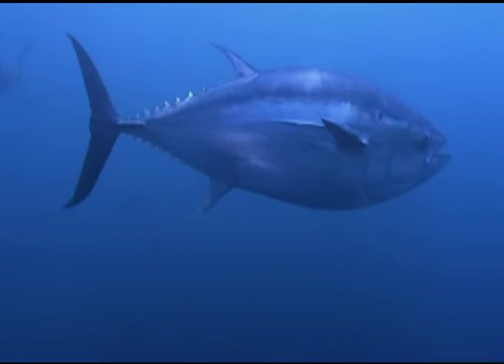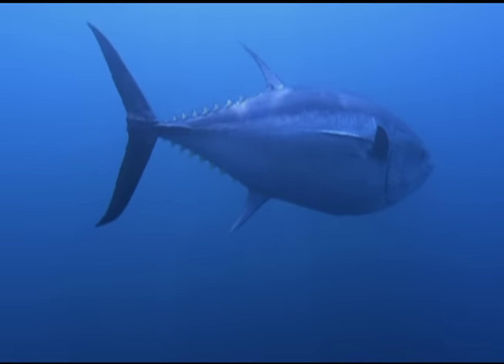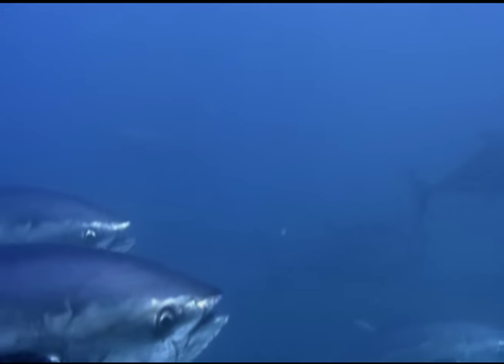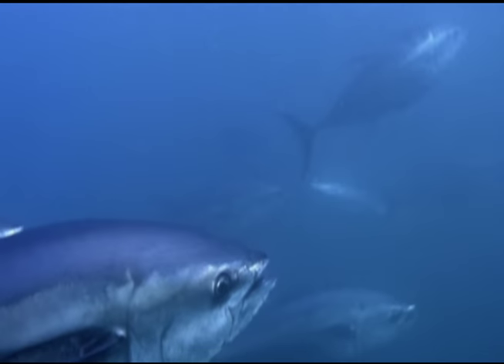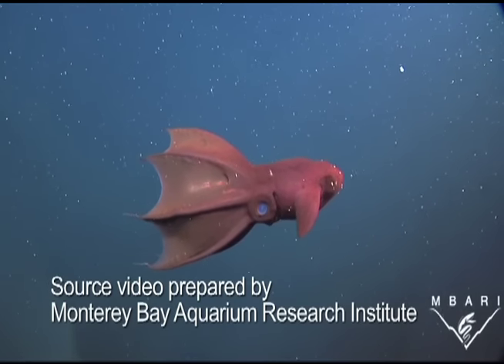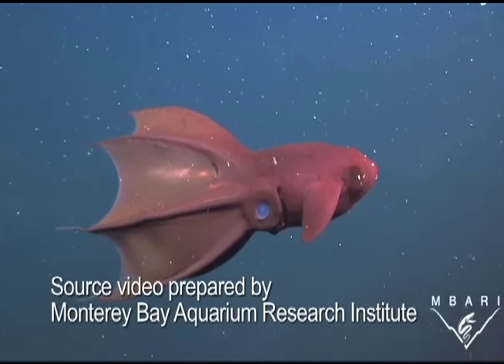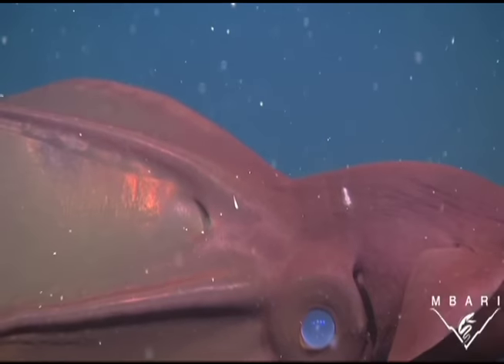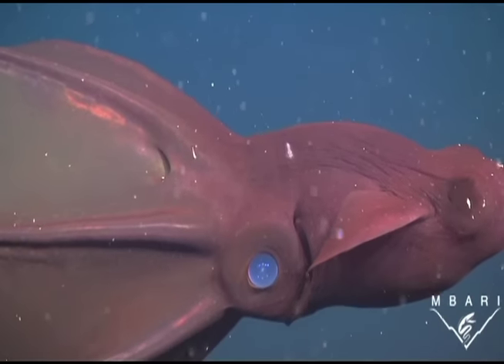This zone is home to species eaten by fish that humans eat, such as tuna and salmon. Many whales, turtles, and giant squid also rely on this zone for their food. Even though all of this is out of sight, any upset in the balance here can ultimately have a devastating effect on what humans have come to expect from the oceans — a place that provides food for millions of people.